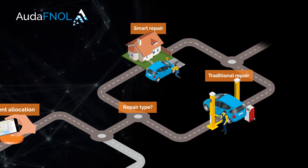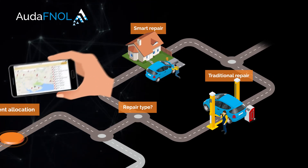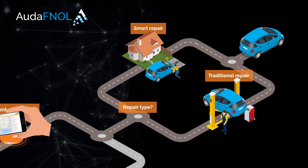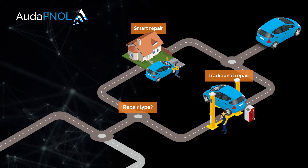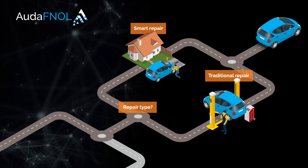The customer can then choose their preferred repairer from your pre-approved network, or you can do the allocation for them. In some cases, where the vehicle is a total loss, the settlement process needs to be triggered.